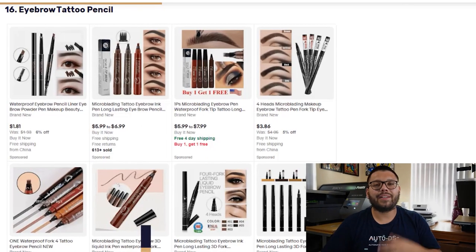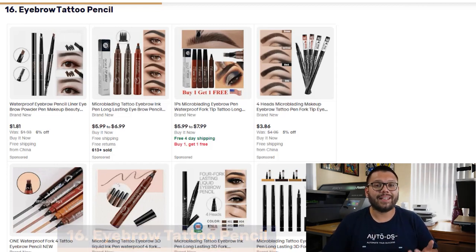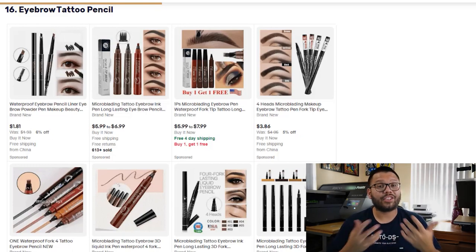In our 16th spot, we have the Eyebrow Tattoo Pencil. These pencils come in a wide variety of shades — they can be black, gray, brown, blonde, and everything in between. They also come in a wide variety of tips for different brow types and shapes.